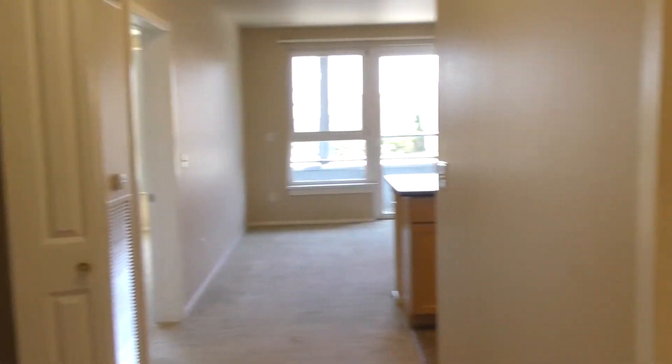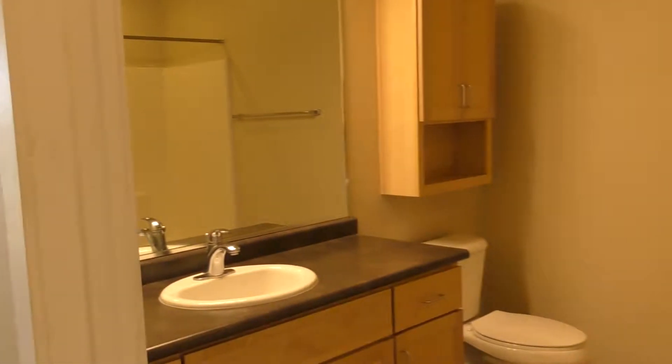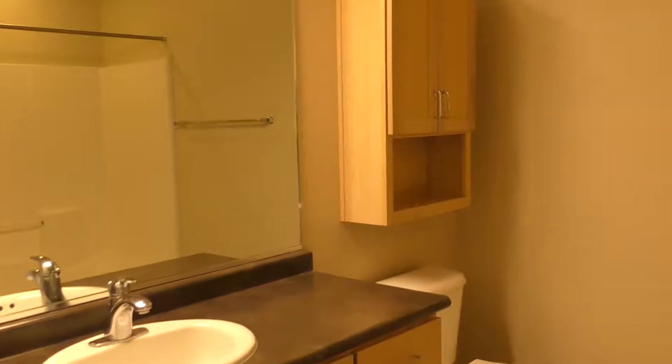As you walk in you'll see these two additional closets, great for storage. And to the right will be your bathroom. Neutral color so you can dress it up with any decor, and it's going to have a shower and tub combo.